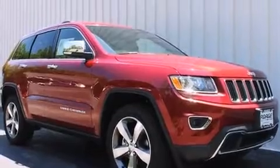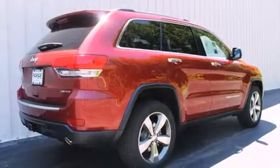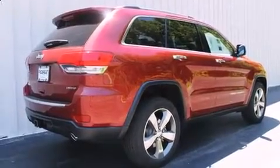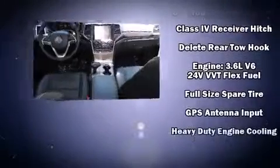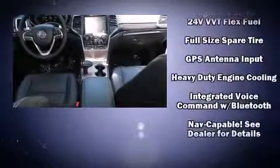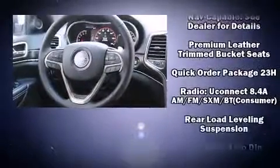Jeep ensures the safety and security of its passengers with equipment such as dual front impact airbags, front side impact airbags, traction control, brake assist, anti-whiplash front head restraint, a panic alarm, an emergency communication system, and four-wheel disc brakes with AVS.